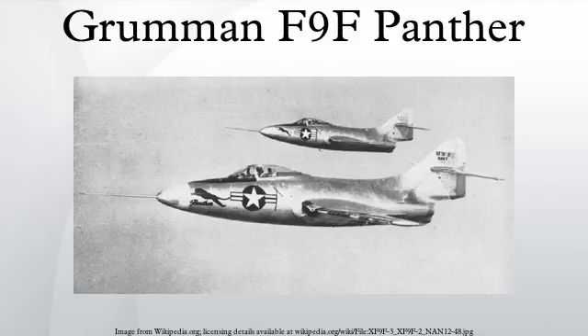Under restoration or in storage: F-9F-2 serial 123-054 under restoration at Yanks Air Museum in Chino, California; serial 123-092 in storage for restoration at USS John F. Kennedy Museum in North Kingstown, Rhode Island; serial 123-420 in storage at Fantasy of Flight in Polk City, Florida. F-9F-5 serial 125-467 in storage by Dale James in Bulverde, Texas.